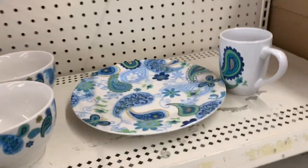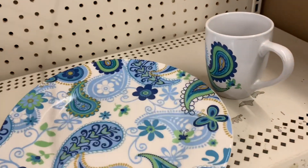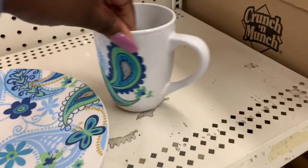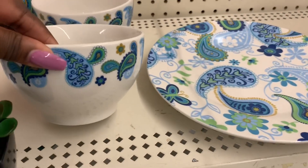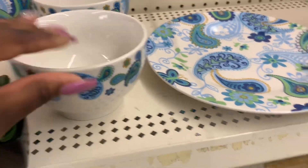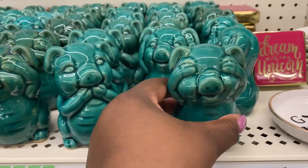They have these new design plates here — you have this one, the plate, and then the mug, and the bowl. I don't know what these little guys here are, but they seem to look like some little pigs. Same teal.